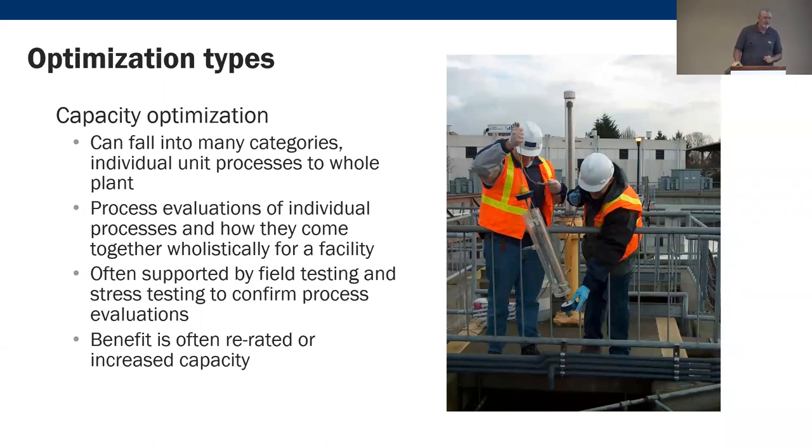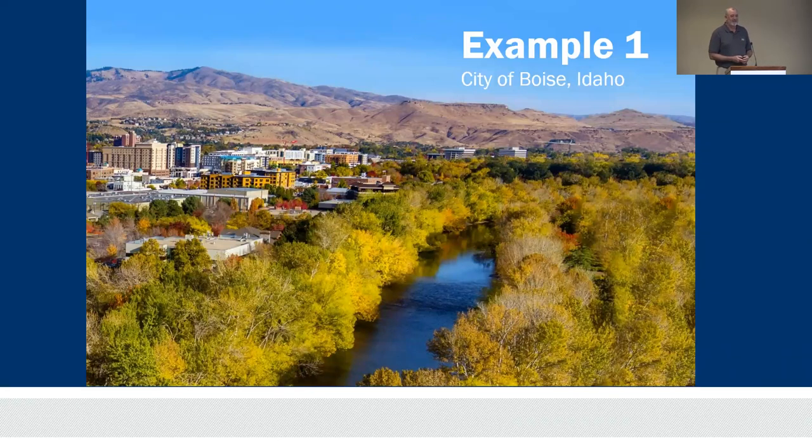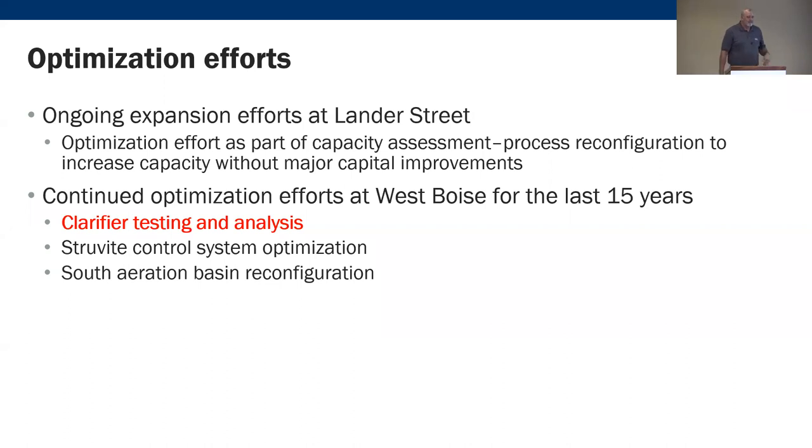We're going to have an engineered approach to this — not just 'let's give it a try.' We're learning new things beyond what traditional education told us about SORs and DO numbers. Boise, Idaho has been a very popular subject in presentations. One of the things involved in optimization there was the expansion at the Lander Street facility.